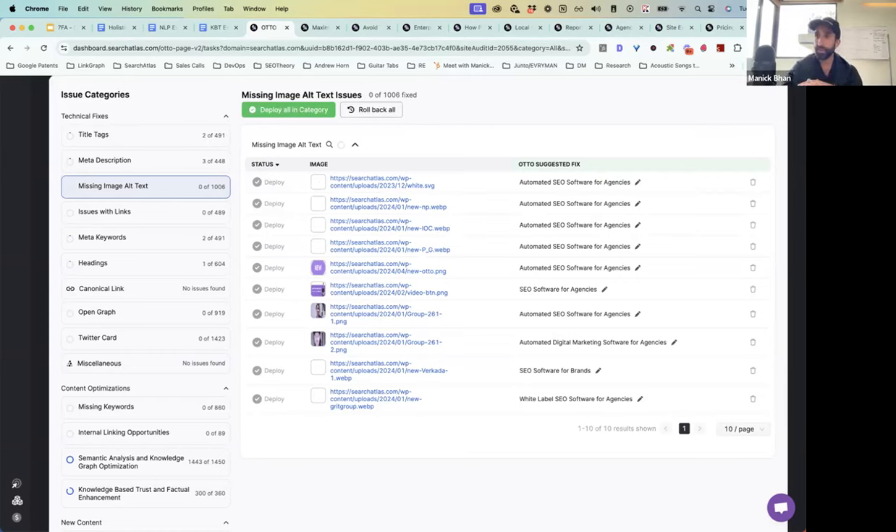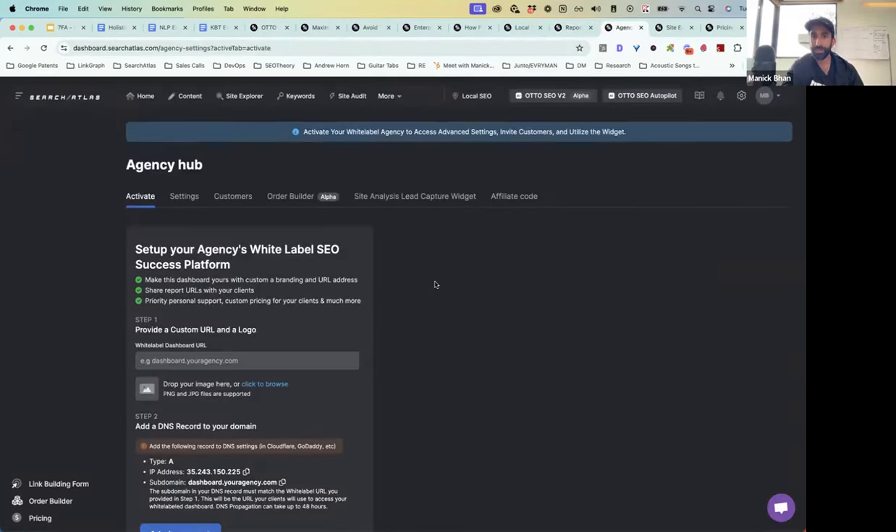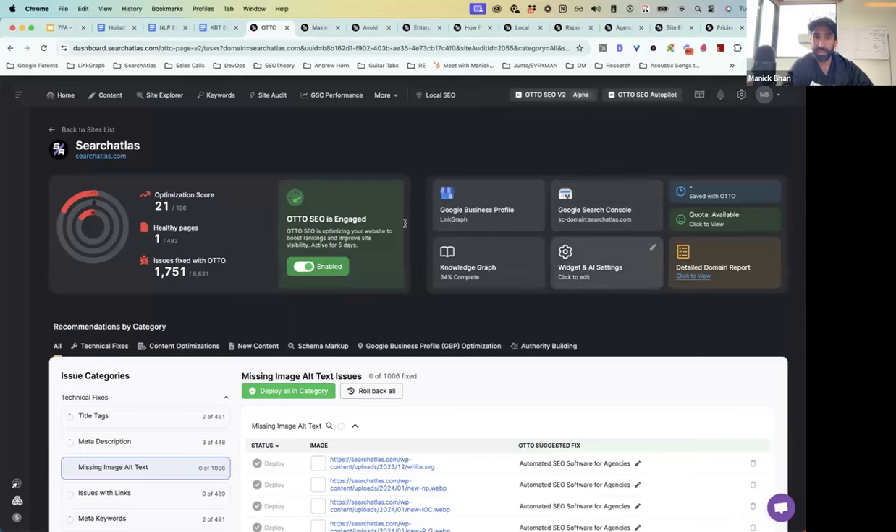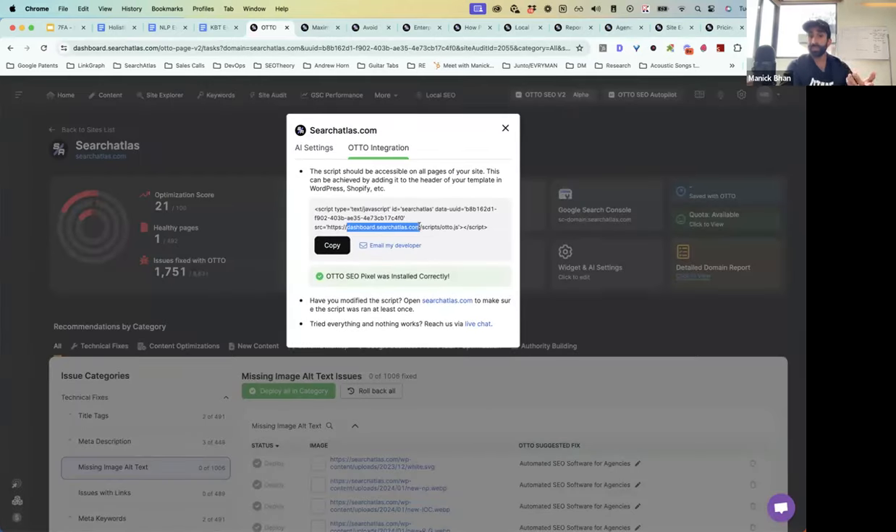Someone is asking about white label — absolutely. The entire platform is white labeled. When you go into your agency hub, all you have to do is plug in your DNS information for where you want Search Atlas to run, then your logo, branding, and URLs overtake ours. In every aspect of the platform, you're going to see your own branding. Your clients won't even know what Search Atlas is. If you've set up your white label dashboard, you won't even see our plugin link — it's going to be replaced with your setup.